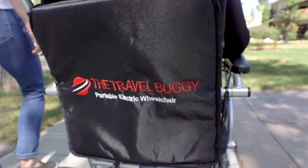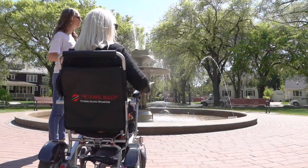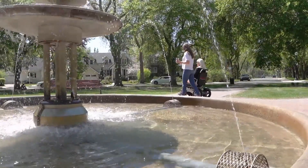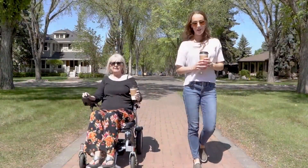We designed our products with you in mind. We wanted to create a mobility aid that can move easily with you and can only be limited by your imagination. It's time to get out there and start enjoying your life to the fullest again with a Travel Buggy.